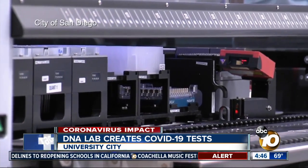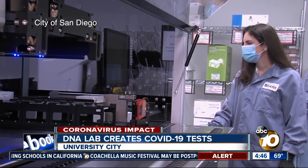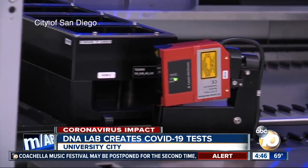Their first test will be available next week. Another more sensitive version of the test will be ready this summer and may be available to take home.